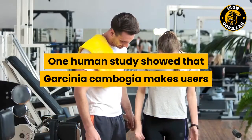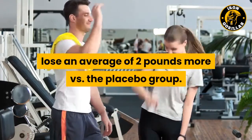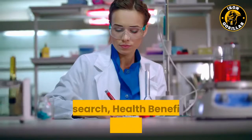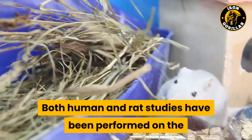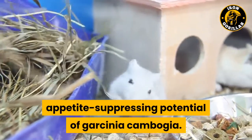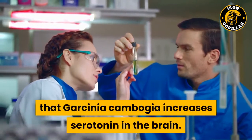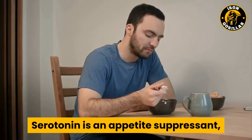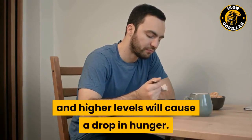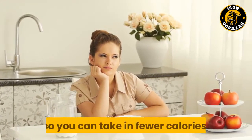One human study showed that Garcinia cambogia makes users lose an average of 2 pounds more versus the placebo group. Both human and rat studies have been performed on the appetite-suppressing potential of Garcinia cambogia. These tests repeatedly show that Garcinia cambogia increases serotonin in the brain. Serotonin is an appetite suppressant, and higher levels will cause a drop in hunger, allowing you to feel full with less food so you can take in fewer calories.